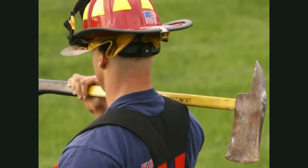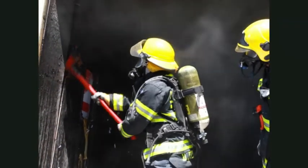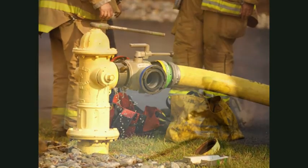Muchos bomberos llevan hachas. Utilizan las hachas para tumbar las puertas. Las mangueras de incendio se conectan a los hidrantes. Las mangueras rocían agua sobre el fuego.